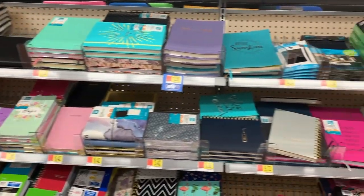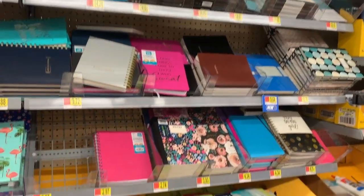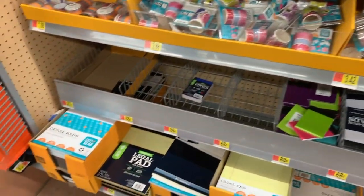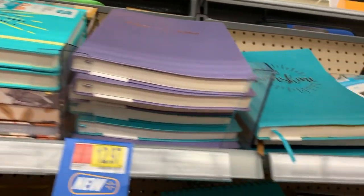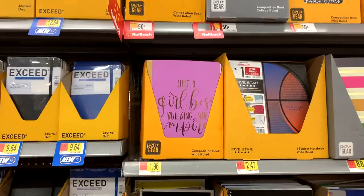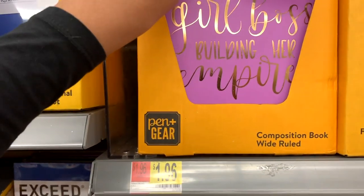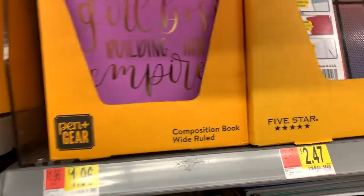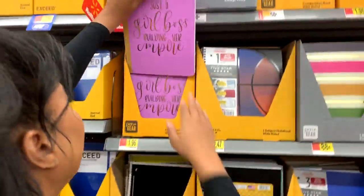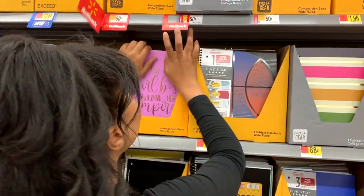Since Walmart likes to play loud music, I'm going to be doing a voiceover for this. I'm currently looking at bullet journals, and let me tell you, Walmart has some cute bullet journals — they're poppin', they're fresh, they're clean. Then we got the composition books; there's one that's like a girl boss building your empire and I was like, yes, living for it.